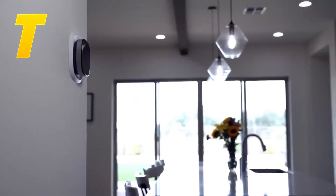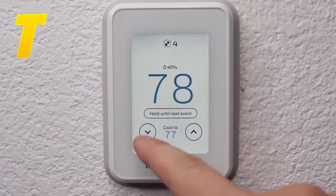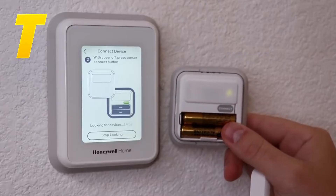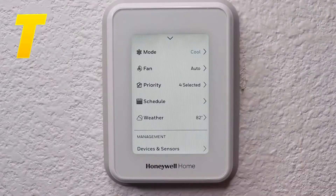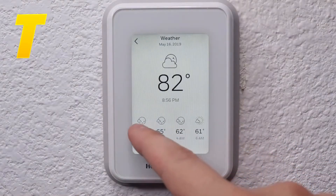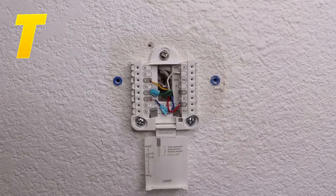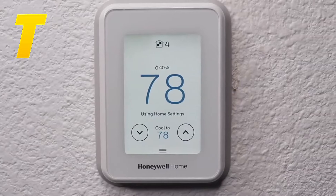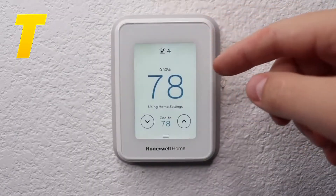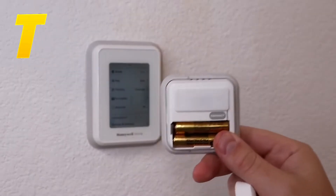The Ecobee Smart Thermostat is all about comfort and convenience, making it a top choice for modern homes. At number 8, we have the Honeywell Home T9 Smart Thermostat. This device is designed to provide precise temperature control by utilizing smart room sensors that can be placed in different rooms to ensure the temperature is exactly right where you need it most. For example, if you spend a lot of time in the living room, you can place a sensor there. The T9 also features geofencing, which allows it to know when you're approaching your home and adjust the temperature in preparation for your arrival. Its adaptive learning feature also helps optimize your heating and cooling schedules, making it both smart and efficient.